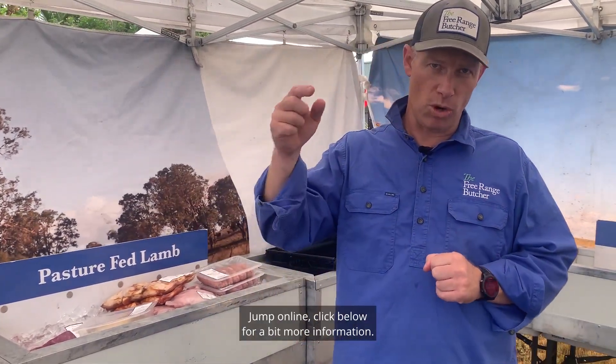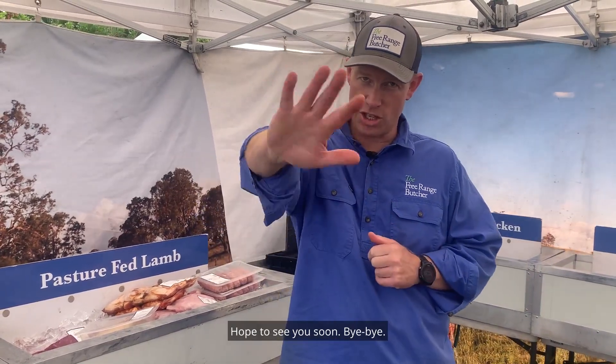Packs delivered out free this week. Jump online, click below for a bit more information. Hope to see you soon. Bye-bye.